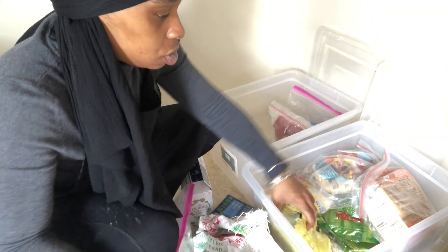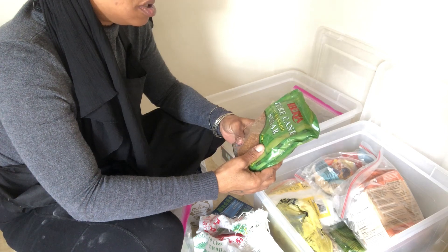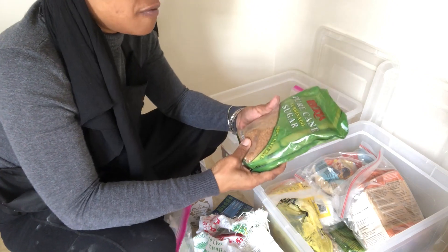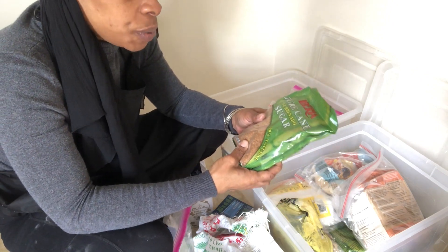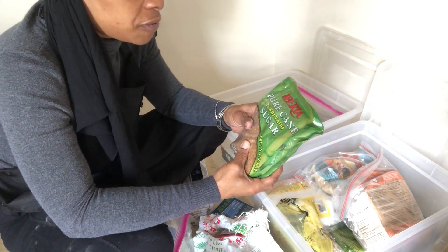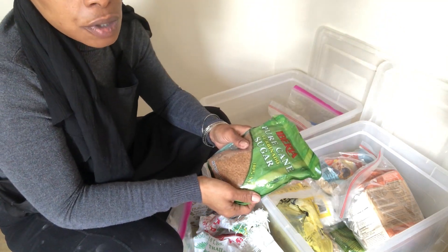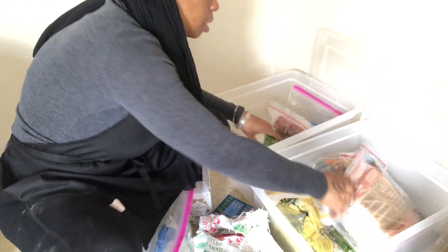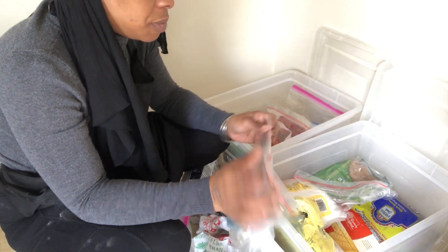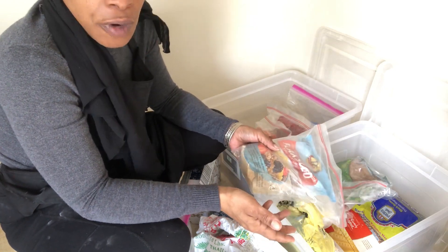I just discovered this Iberia pure cane turbinado sugar — it is delicious. It tastes like vanilla and gives whatever you put it in a creamy texture, especially for coffee, and it has big grains. I got three bags for $11 on Amazon. They sell it at the bodega but it's more expensive. I also have my flaxseed — I'd rather keep it in a mason jar — and I use flaxseed as a substitute for eggs in baking.